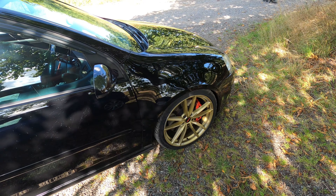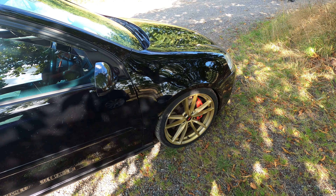This GTI is running a stage 2 tune pushing 280 to 290 horsepower. On top of that it's got R32 brakes for good stopping power, and a custom exhaust. It also has the R32 rear end, which I bloody hate — I really do.